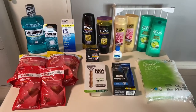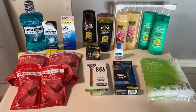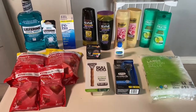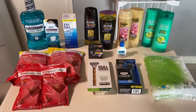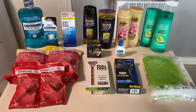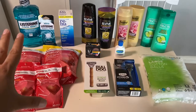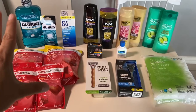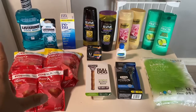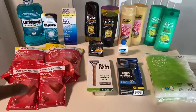Hi everybody, thank you for watching. Here is my CVS haul for this week. I do have multiple cards and there are a lot of deals going on, so I'm actually going to post three videos. This is one of three and I will post two more after this with my other two cards. This breakdown worked out to be a cost of seven dollars, but my other card was working out to be a money maker.